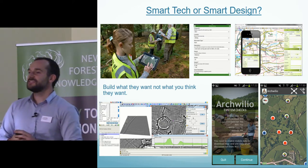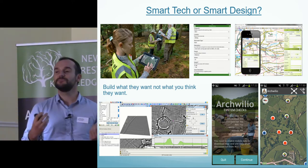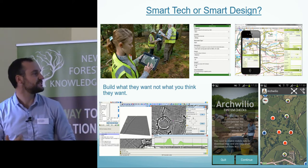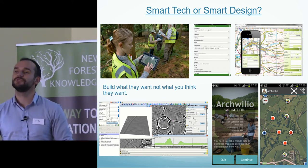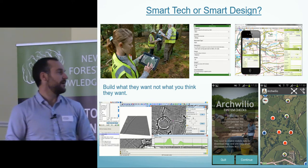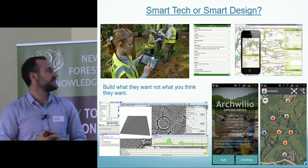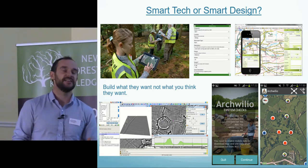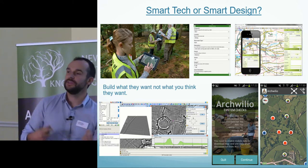So how can we use these increasingly powerful devices that most people have access to, to record and manage our cultural heritage? They provide a fantastic opportunity to develop programmes and applications for people to engage with — the functionality is huge: GPS, photographs, sound recordings, mapping. We use these devices today with our volunteers to record archaeology on the open forest. But it's important when building these things to engage with people beforehand, to build what is wanted and what will actually be used, as opposed to what we think people are going to use.